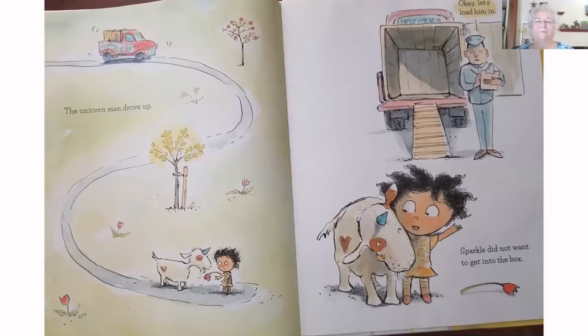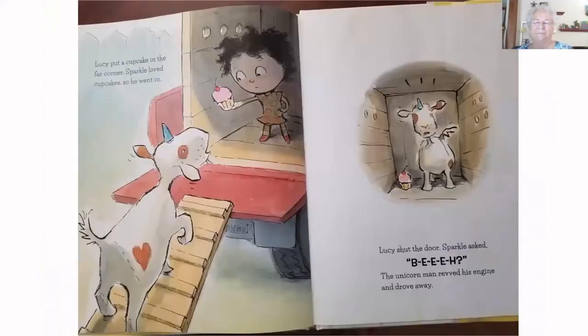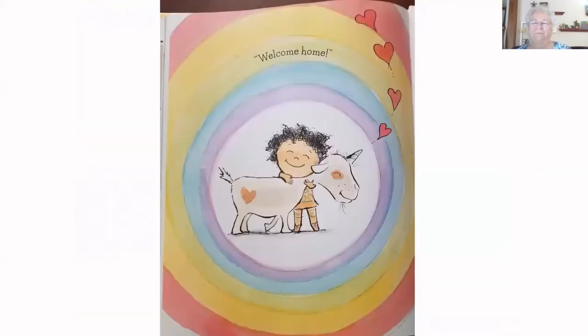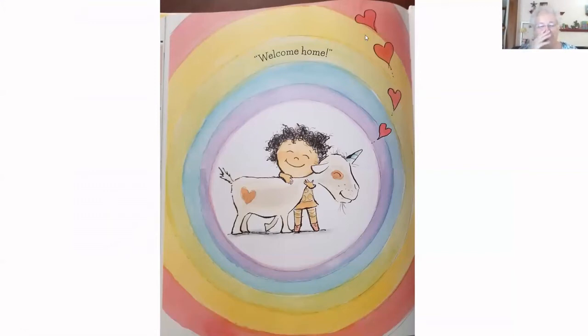After the boys left, Lucy watched Sparkle play some more. She had to admit, sometimes he made her smile, and sometimes he made her laugh. The unicorn man drove up. 'Okay, let's load him in.' Sparkle did not want to get into the box. Lucy put a cupcake in the far corner — Sparkle loved cupcakes, so he went in. Lucy shut the door. The unicorn man revved his engine and drove away. Lucy yelled, 'Wait!' The truck stopped. Lucy opened the box, and Sparkle jumped out. He was so excited that he knocked her down by mistake. Sparkle, Lucy said, welcome home.